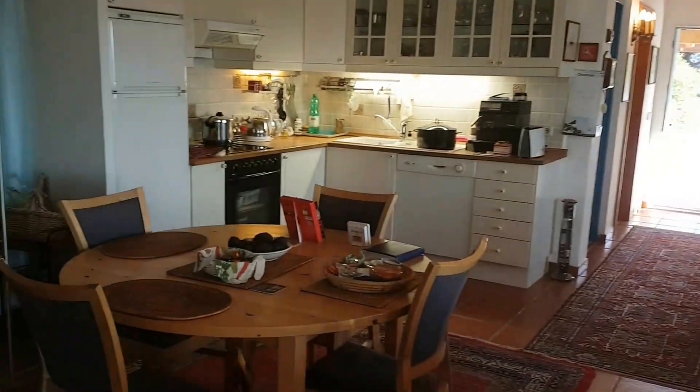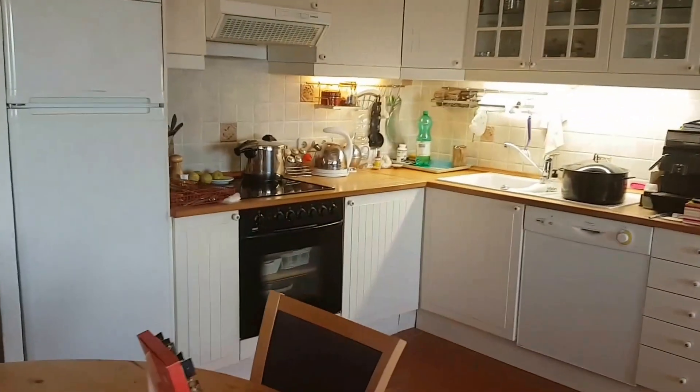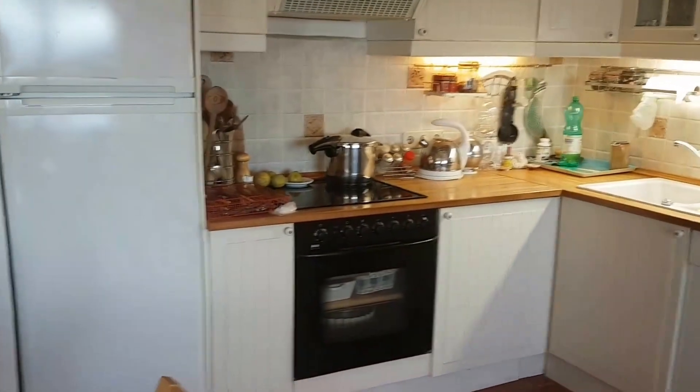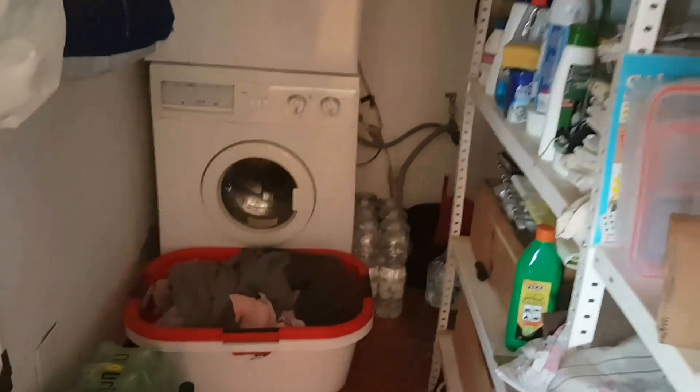There's a dining area and a small but good-quality kitchen with a dishwasher and all the appliances you need. There's also a storeroom which is fully secure and acts as a utility room as well.